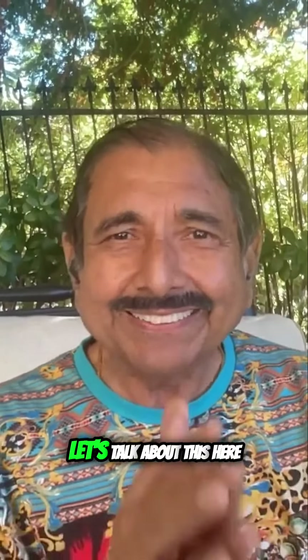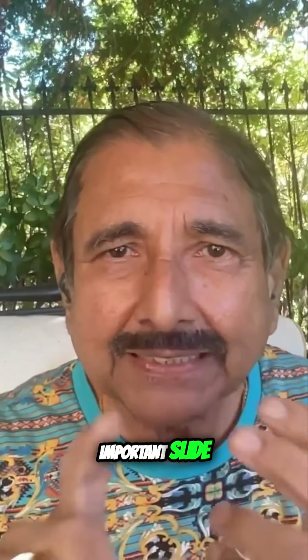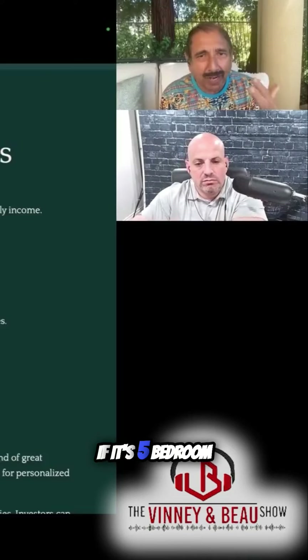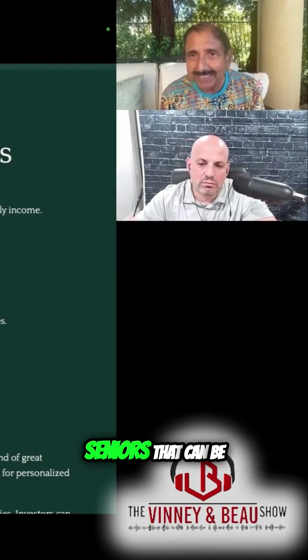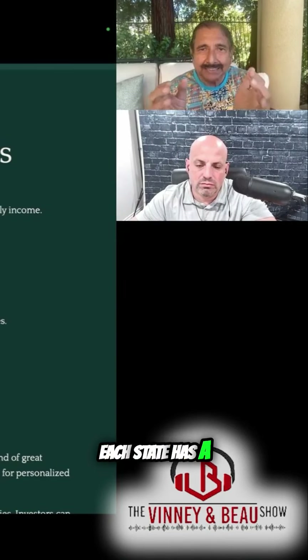Let's talk about this — this is a very important slide. Stable and reliable cash flows. Huge, huge, huge. If it's a five-bedroom home, you could do sharing of the bedrooms, and if there are ten seniors that can be housed — of course each state has a different law.